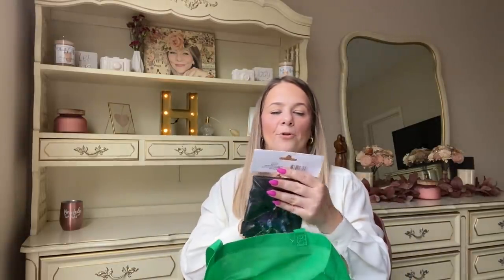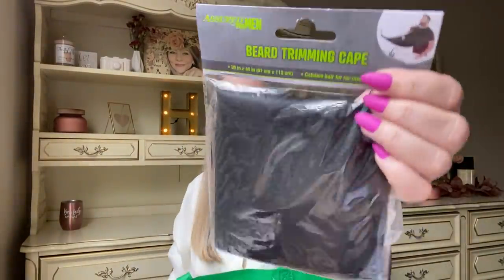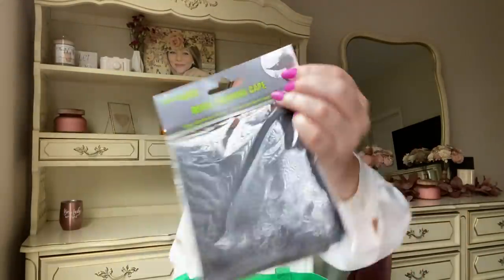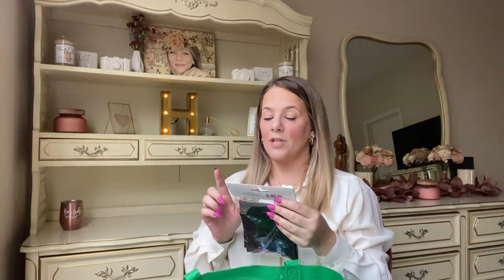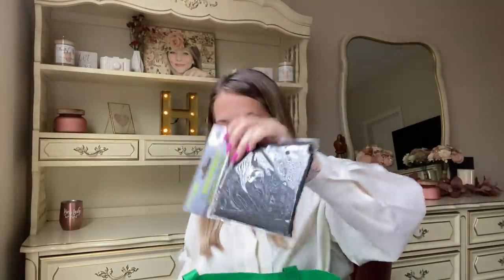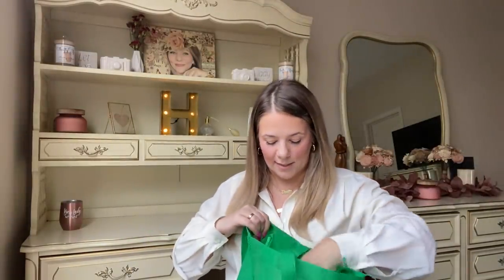I got a beard trimming kit for the boys when they're shaving. It's a kit that sticks to the glass — it's funny but it's a necessity. This would also be a good Father's Day item. My dad shaves too, so he might actually need this one more than the boys.